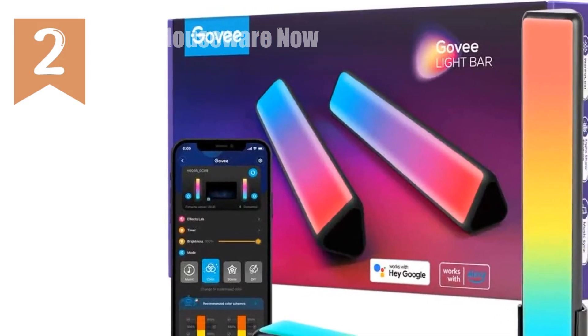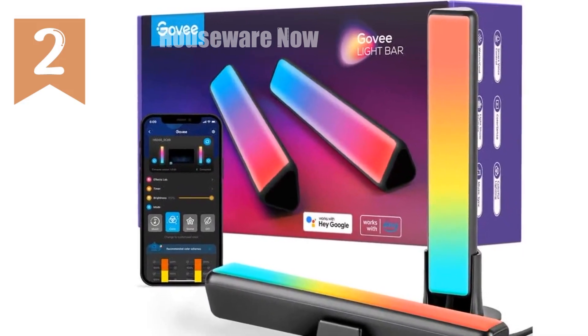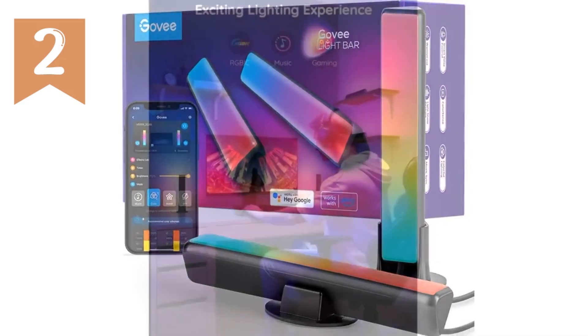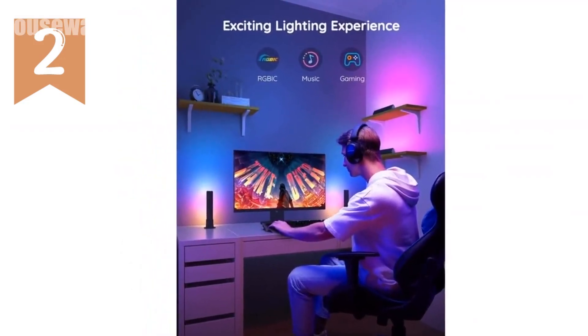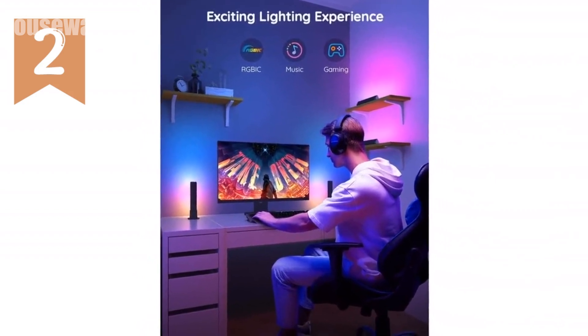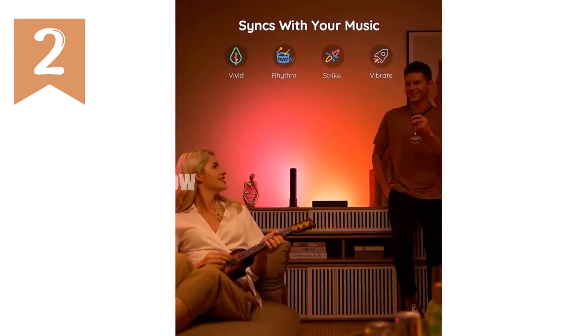Experience the future of home lighting with Govee Smart LED light bars. Unleash a rainbow of colors with RGBICWW technology, elevating your gaming, entertainment, and room decor. Sync your lighting to music effortlessly with an integrated microphone, creating an immersive audio-visual symphony.